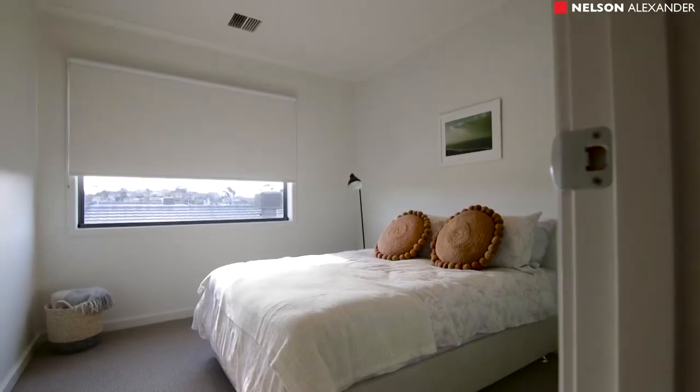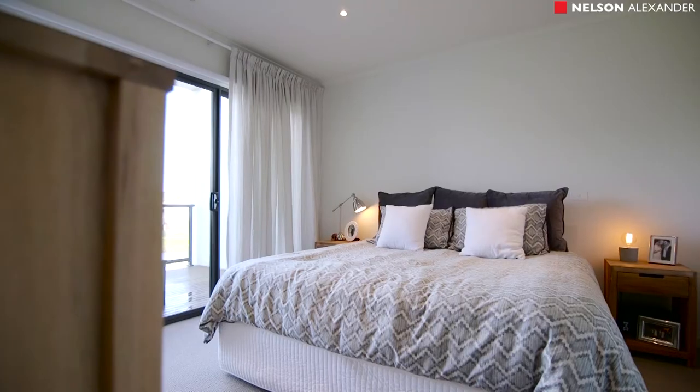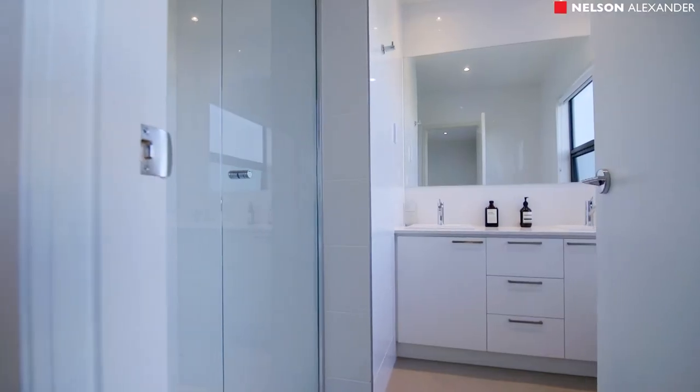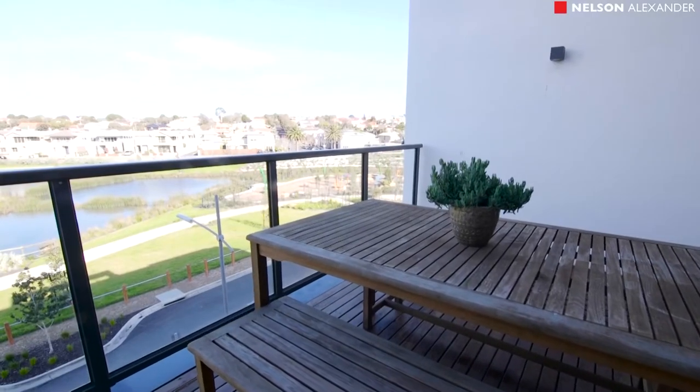Three further large bedrooms flow from an upper-level gallery. The master enjoys an elegant dual-basin ensuite, a separate dressing room, plus a terrace with a stunning outlook.